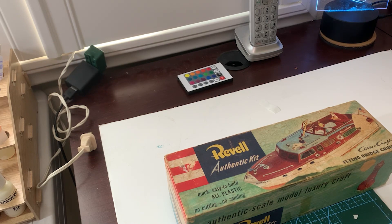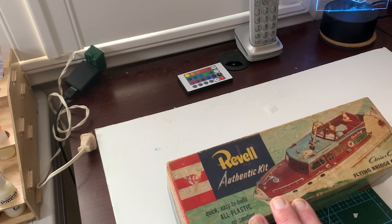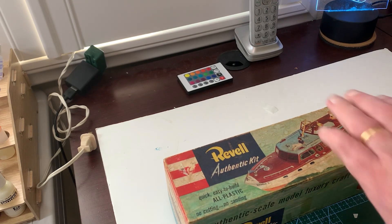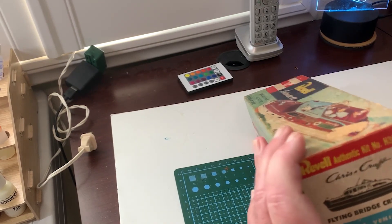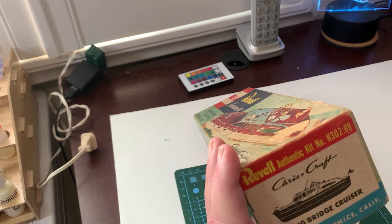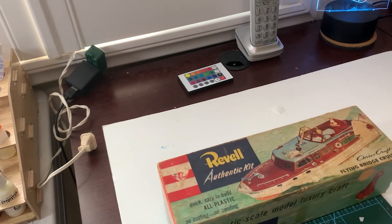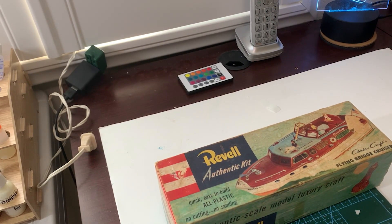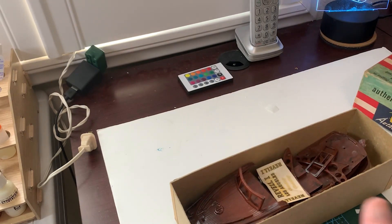The oldest by a mile is this Revell Flying Bridge Chris Craft cabin cruiser. Looking at Scale Mates and looking at the model number H302-89, it tells me that this was boxed and released in 1955. I do remember building it as a kid — it was fun.